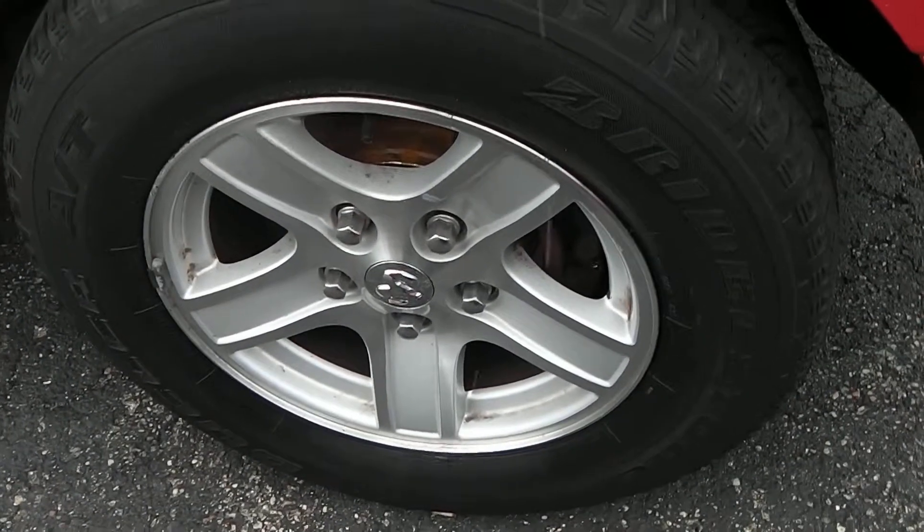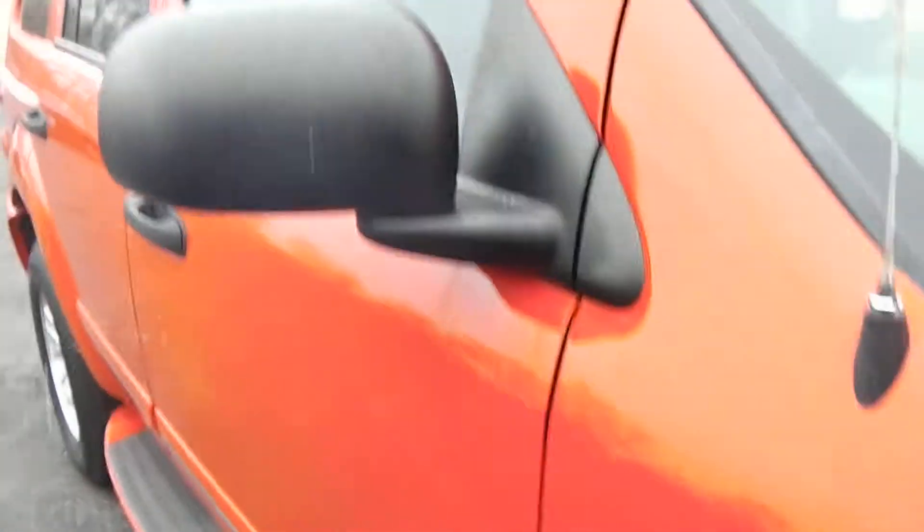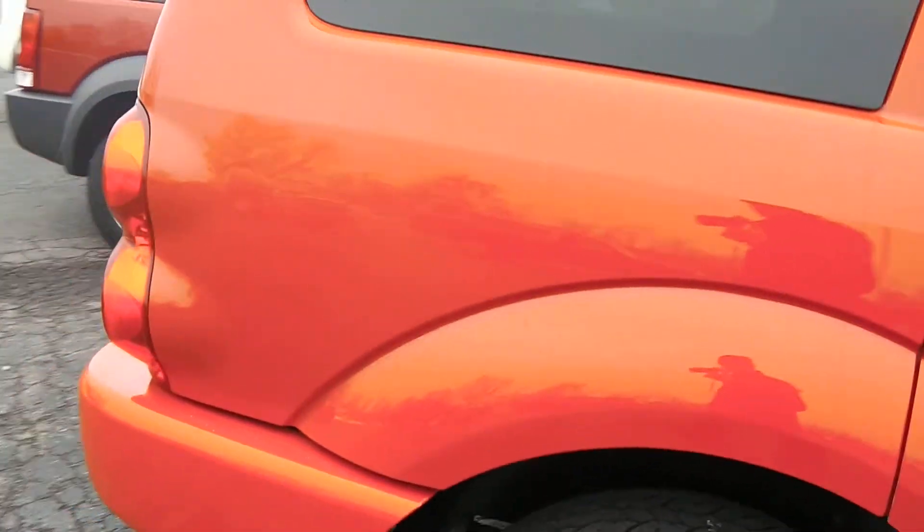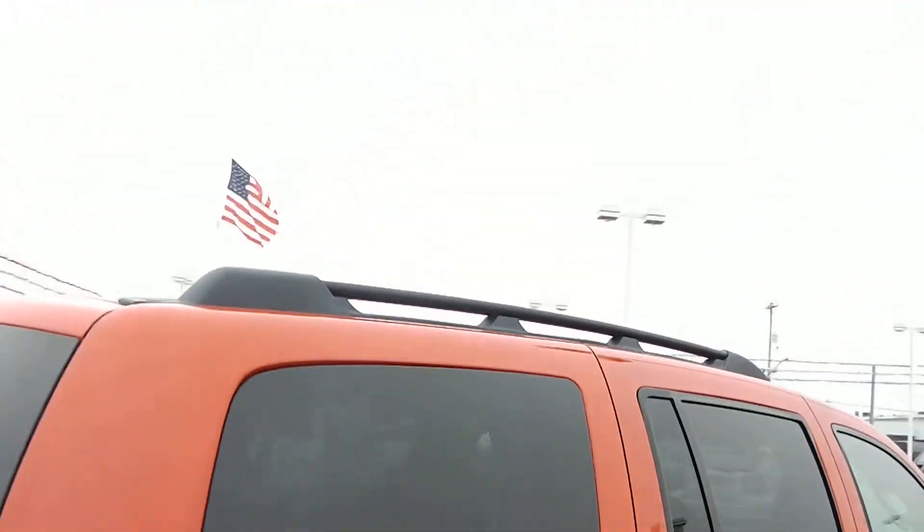Take a look on the passenger side here. You can see the 16-inch aluminum wheels and tires are in good shape. Down the side you have your black mirrors, black door handles, and body-colored fixed running boards. Deep tinted glass in the back, and your black roof rack up there as well.